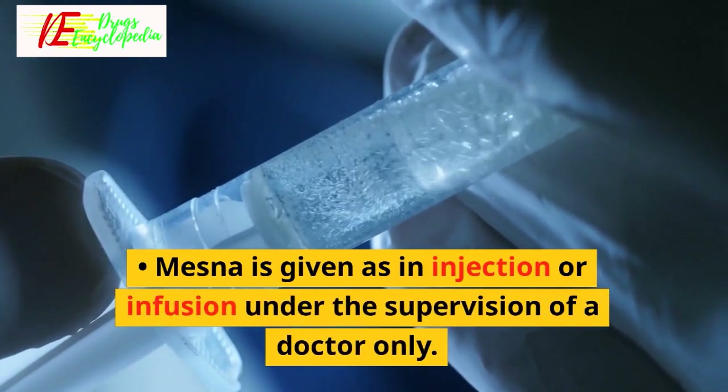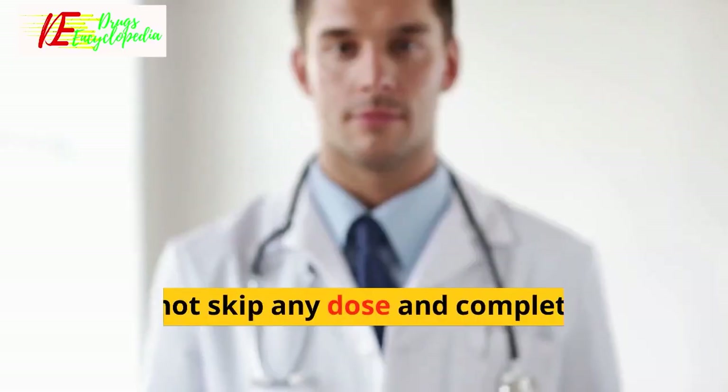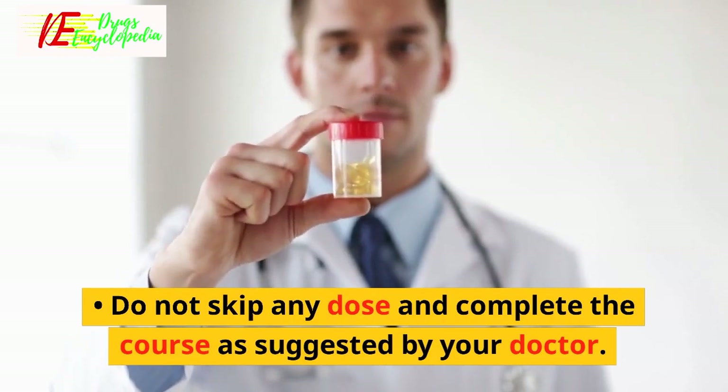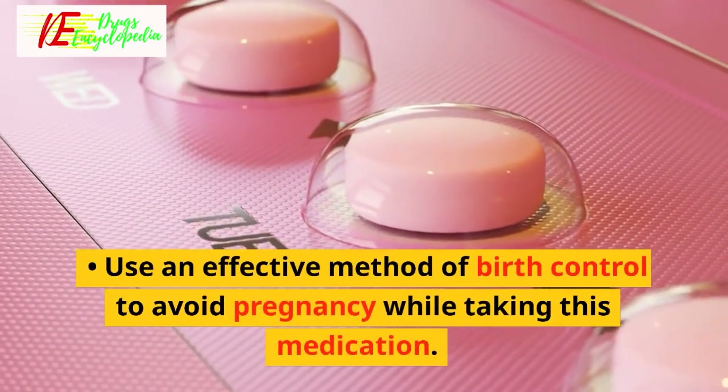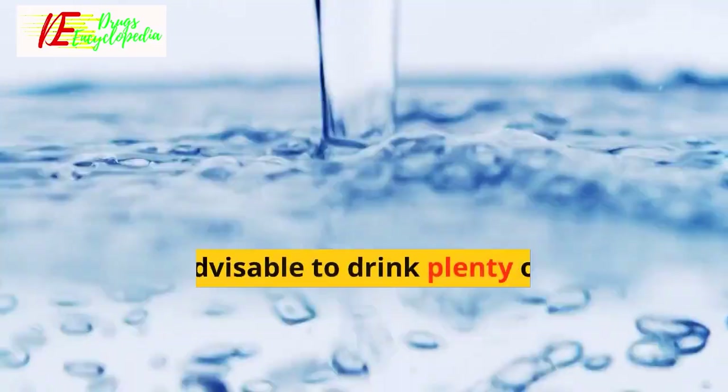Expert advice for Mesna: Mesna is given as an injection or infusion under the supervision of a doctor only. Do not skip any dose and complete the course as suggested by your doctor. Use an effective method of birth control to avoid pregnancy while taking this medication.